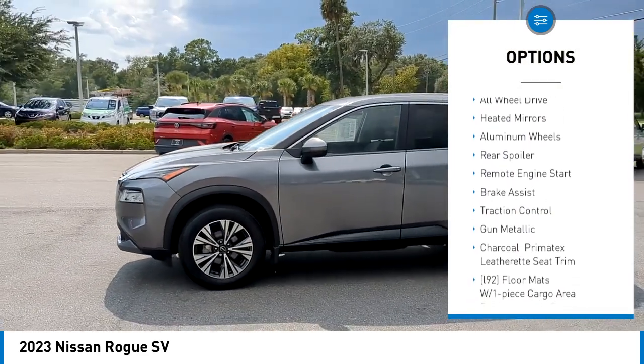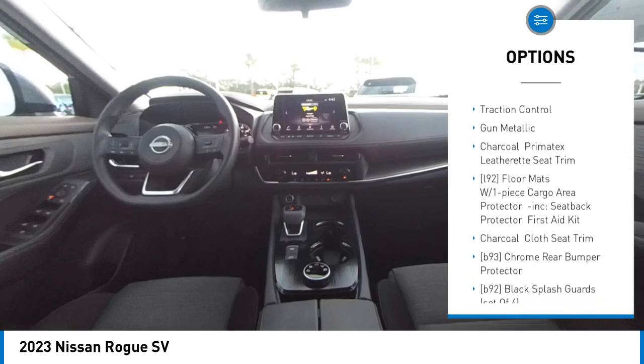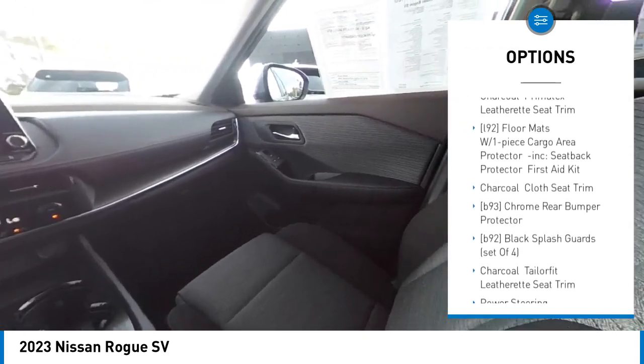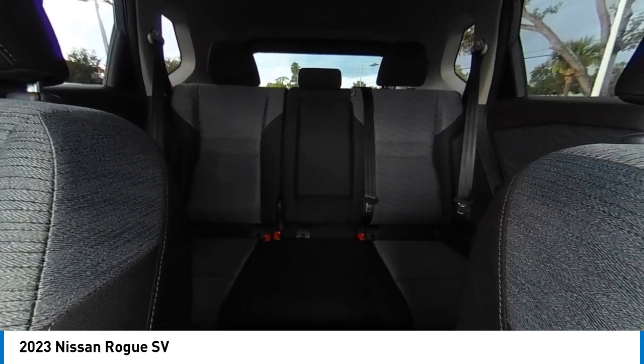Tire pressure monitor, turbo charge, blind spot monitor, all-wheel drive, heated mirrors, aluminum wheels, rear spoiler, remote engine start, brake assist, traction control.